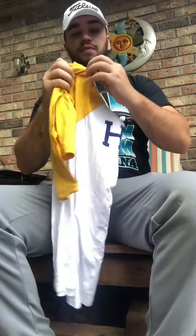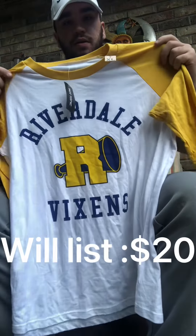Last, I got this Riverdale Hot Topic shirt. Thank you guys for watching — make sure you like and subscribe, and god bless.